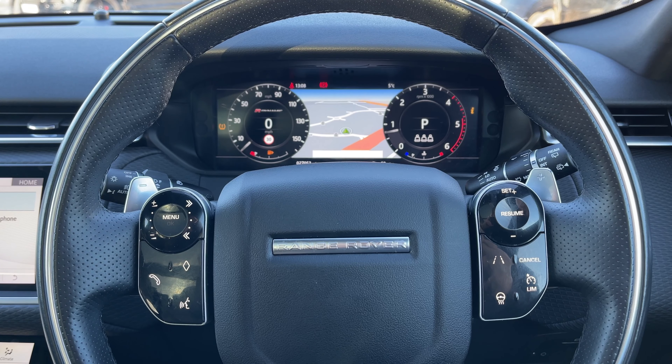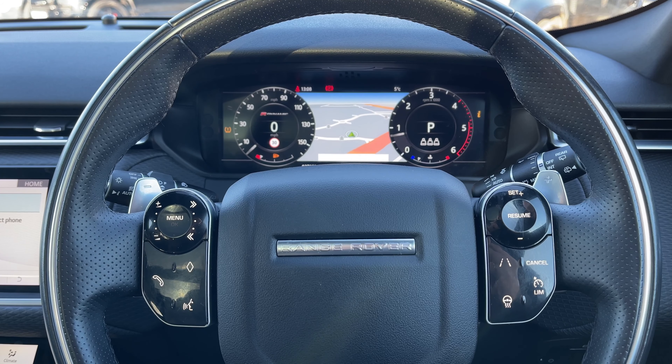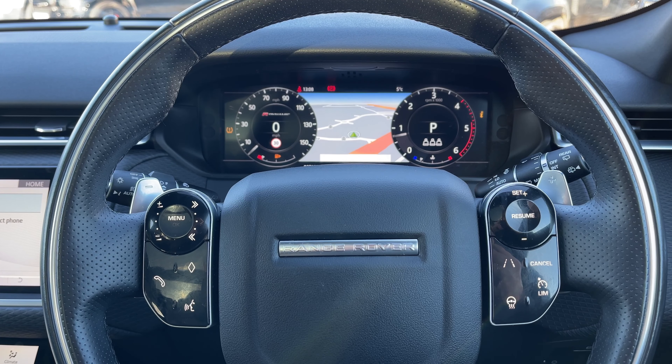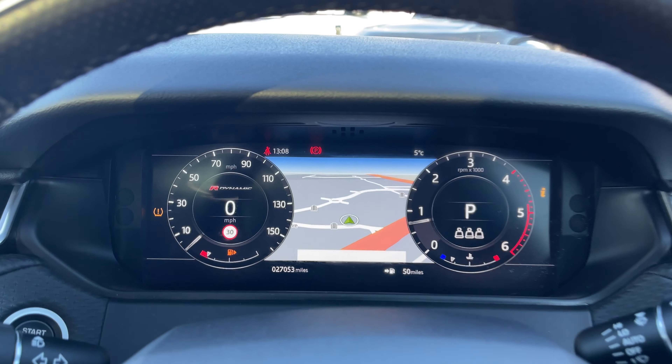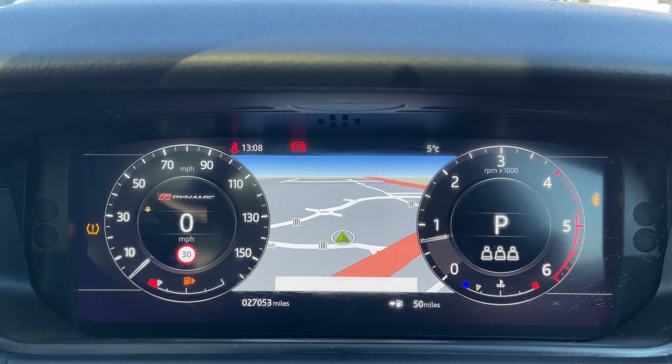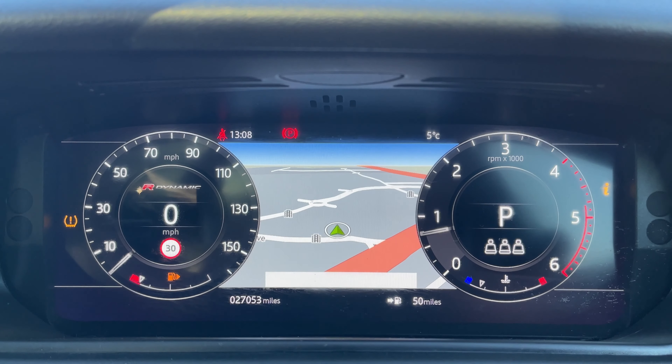Returning back to our leather multifunctional heated steering wheel — on the left we have our media controls, and on the right we have our lane keeping aid, cruise control, speed limiter, and heated steering wheel controls. This Range Rover Velar has done 27,053 miles, however this is subject to change due to test drives.